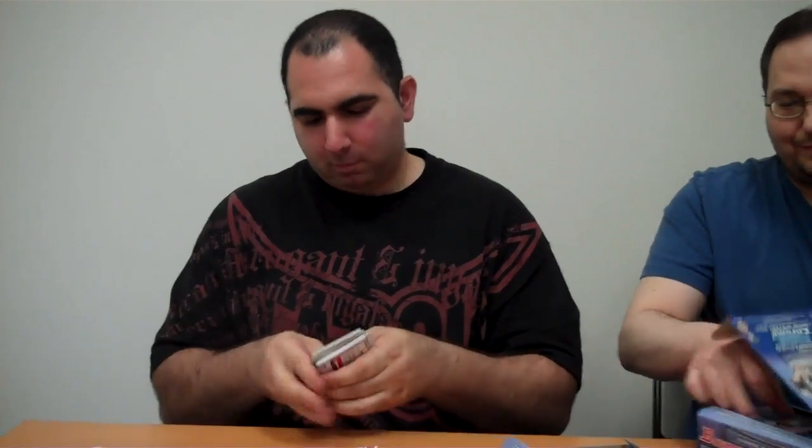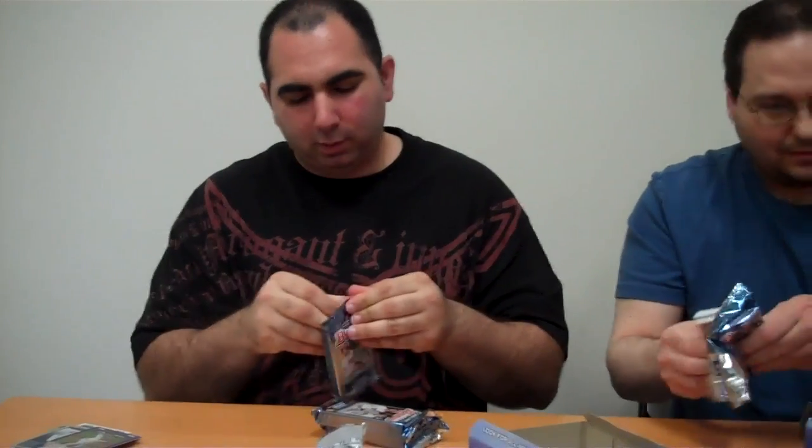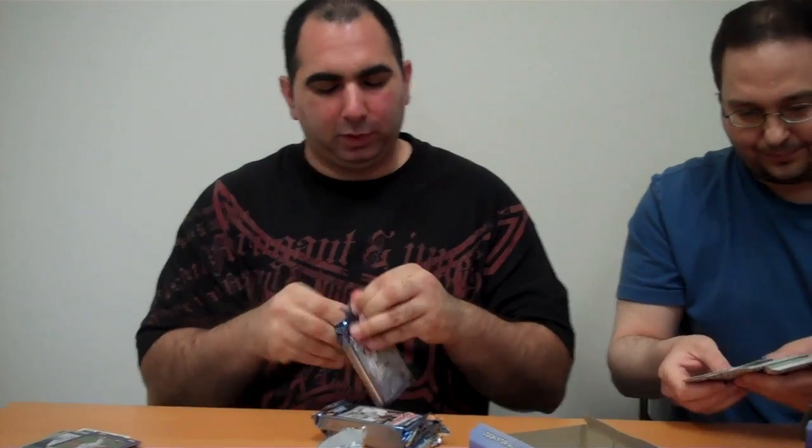That is the Bob from Bob's Sports Cards — he's doing a lot of breaking on camera, taking care of the masses. This is a good case — it's got a Garrett Cole Aflac and the Super Fractor. It's the right case, it was the only case.